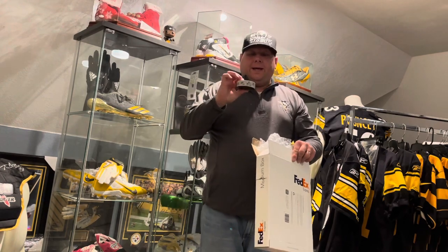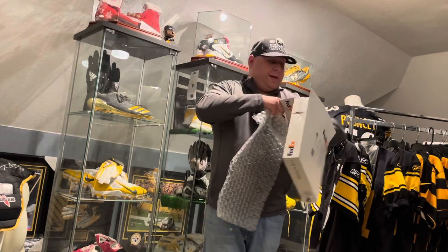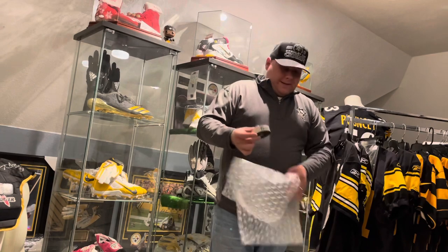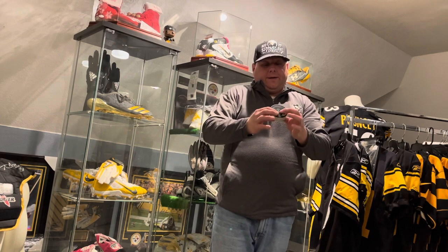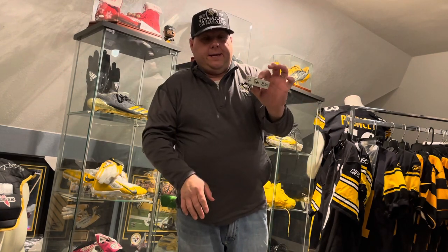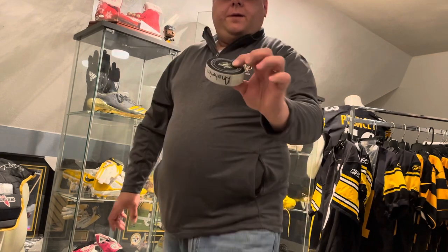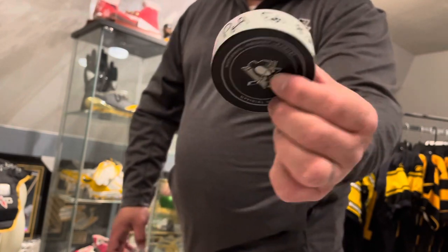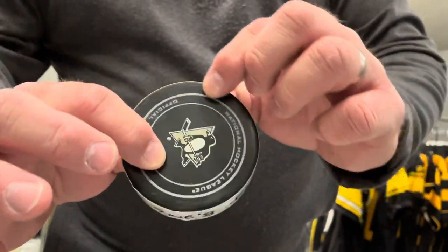Thank you! This is my mystery puck, and looking at it — I didn't want a new puck, I wanted one from the Stanley Cup season, and that is exactly what I got. I got February 8th, 2016, Anaheim game-used puck — biggest gold puck. Let me let you see it closer. It's got the Penguins Foundation sticker on the back.